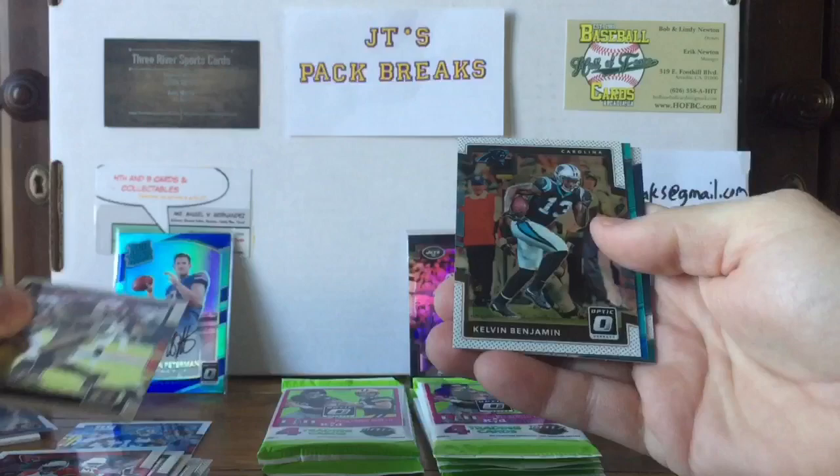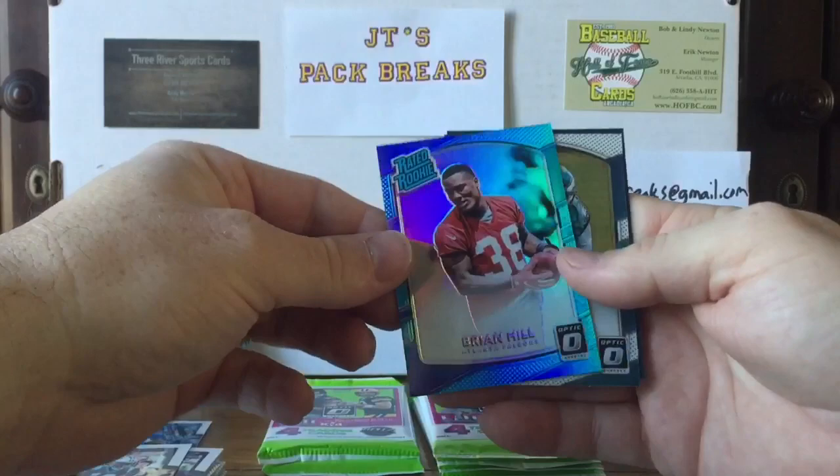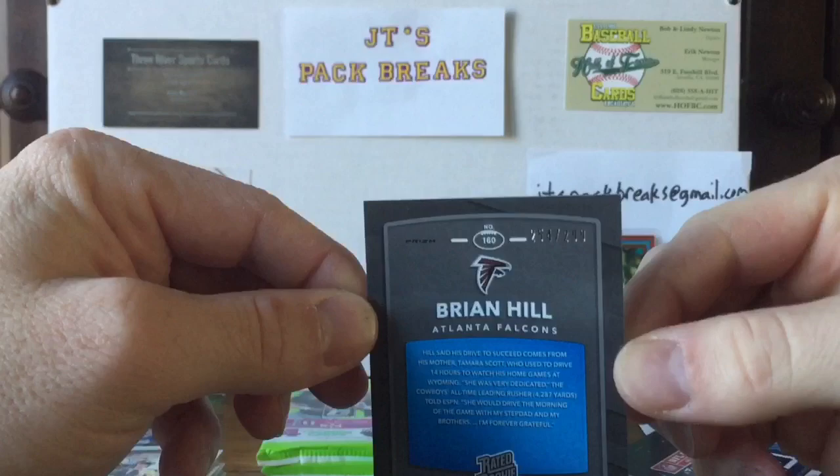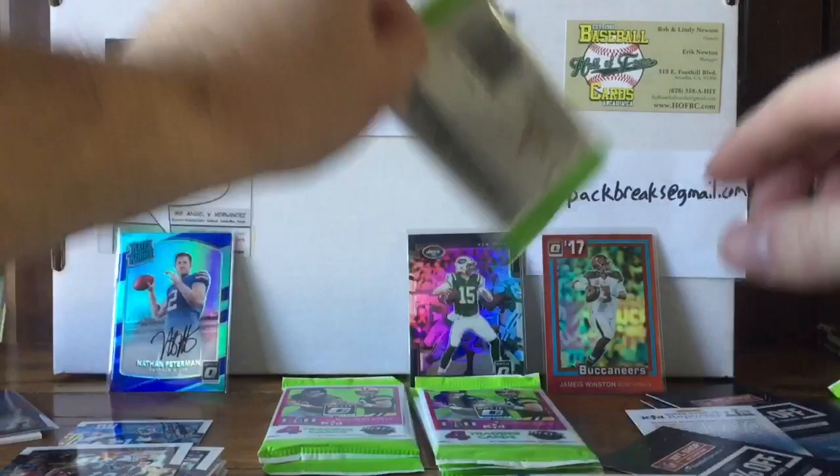JJ Watt, Kelvin Benjamin, a Brian Hill — these prism rated rookies are sweet — and a Shelton Gibson rated rookie, which is numbered out of 299 — 254 out of 299. Pretty cool.